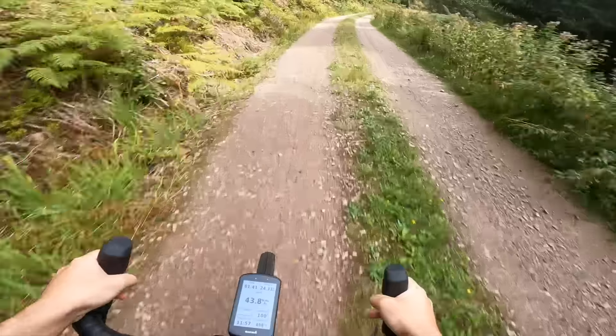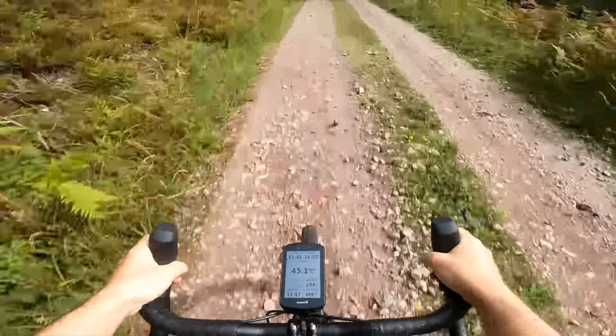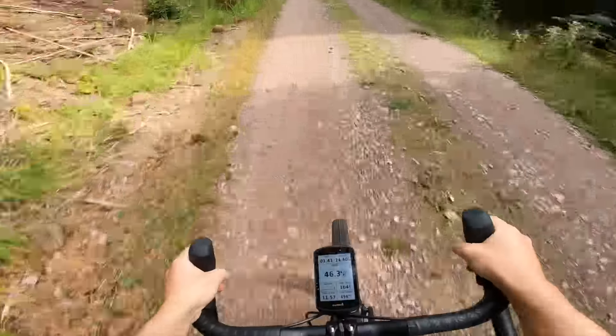But where it is good is on the really fast stuff. We've hit a few flowing descents, and it really just helps to calm the whole bike down. We've been taking corners at 50 kilometres per hour, which for me as a roadie going onto the off-road stuff on new tyres — that's quite impressive.